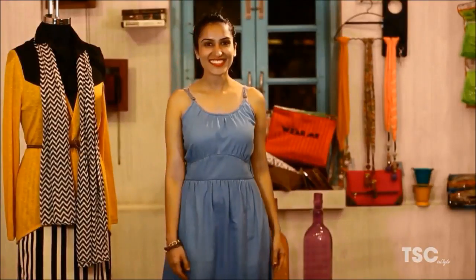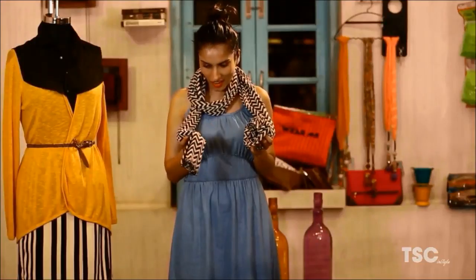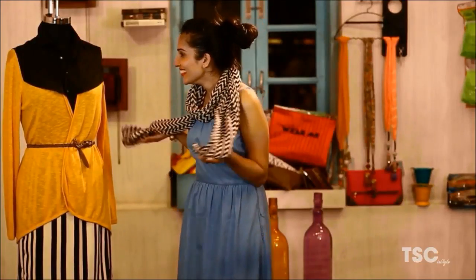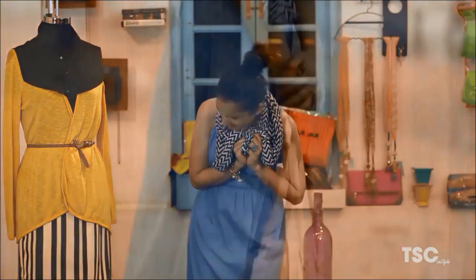Let's see what Miss Malikwin has in store to layer her up. Urmi's first layer is a black and white printed scarf. She's decided to wrap this around her neck.